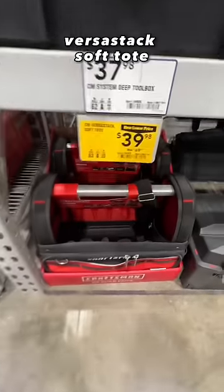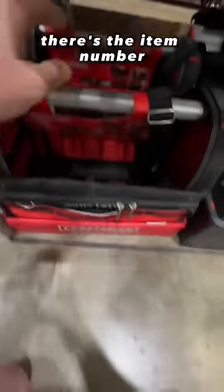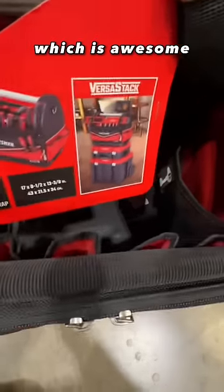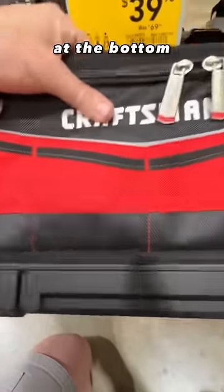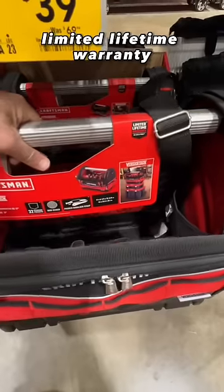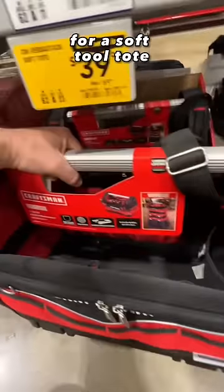You got your Craftsman VersaStack soft tote down to $39.98. You got 32 storage pockets, padded shoulder strap, and it looks like it's compatible with VersaStack, which is awesome. Hard plastic at the bottom, very nice zippers, easy opening and closing. It's a 17-inch tool tote with a limited lifetime warranty. Under $40 is pretty nice for a soft tool tote.